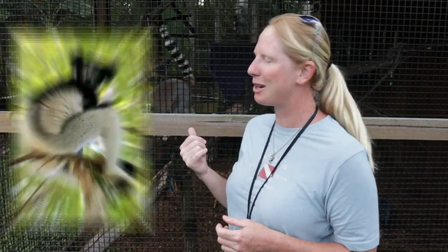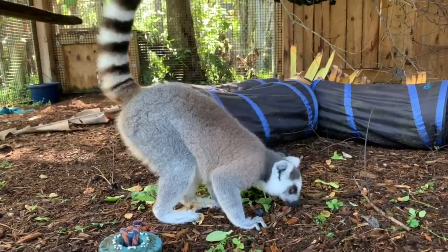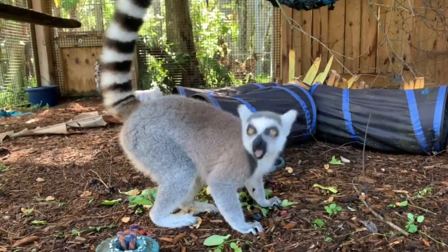Lemurs are very unique species, only found on the island of Madagascar. The largest lemur is the Indri, which is about a 22-pound lemur. We have our ring-tailed lemurs behind us that are about seven pounds, and the smallest lemur is the mouse lemur at only 30 grams. They live in all different parts of the island, which has very unique habitat ranges. Each lemur species has evolved to live in that specific ecosystem, found only on that island, so there's not any other island we can put them on.